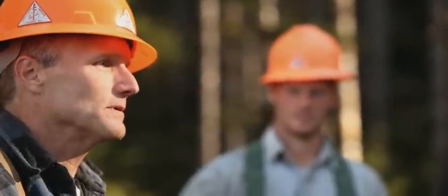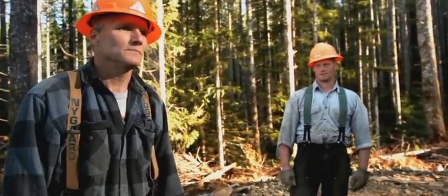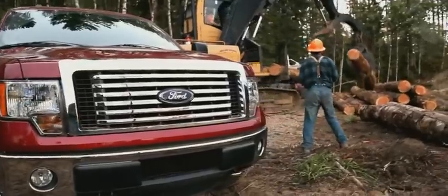I hear them talking about low-end torque and the type of motor this F-150 has in it, and I'm pretty impressed. It's got all of our 22 logs up the hill and they're ready to be loaded out for the mill. Hasn't been one log that that truck hasn't been able to pull up the hill. 55 tons of timber is loaded onto the hauler and sent off to the mill.